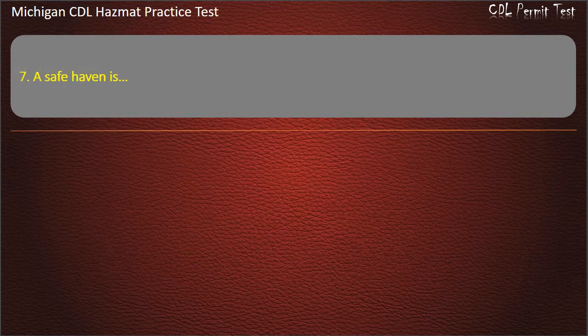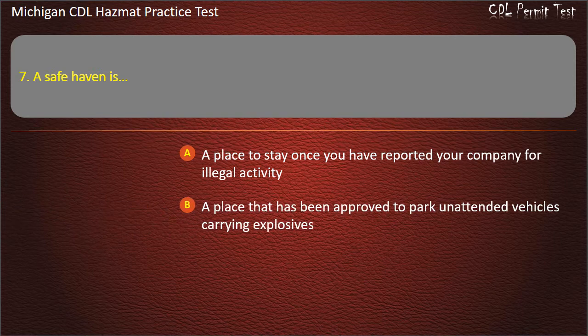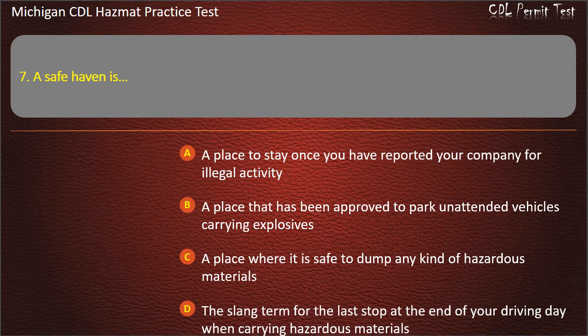Question 7: A safe haven is — a place to stay once you have reported your company for illegal activity; a place that has been approved to park unattended vehicles carrying explosives; a place where it is safe to dump any kind of hazardous materials; the slang term for the last stop at the end of your driving day when carrying hazardous materials. Answer: A place that has been approved to park unattended vehicles carrying explosives.